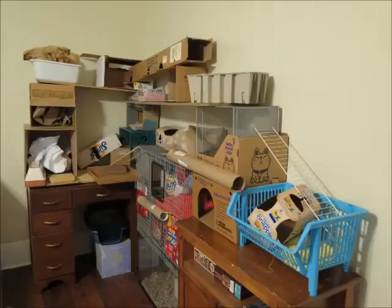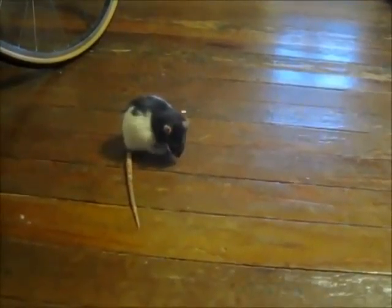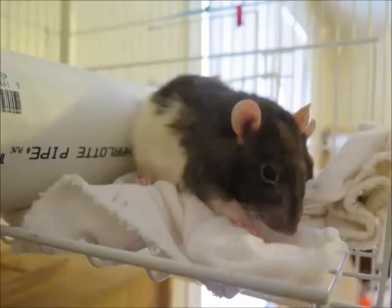My rats love spending time in their play area — everyone, that is, except for Amy. Amy would much rather run around on the living room floor. So when Amy gets bored, she just jumps down to the floor. As a result, Amy is the only rat who is allowed on the floor.